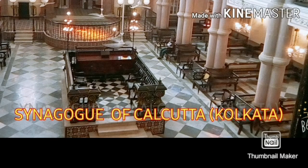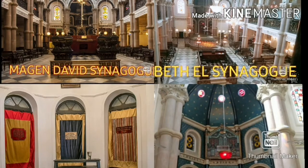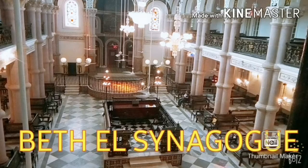Shalom friends. Calcutta, now Kolkata, has always been a melting pot of various cultures and religions. Jews were one of the cultures and religions.